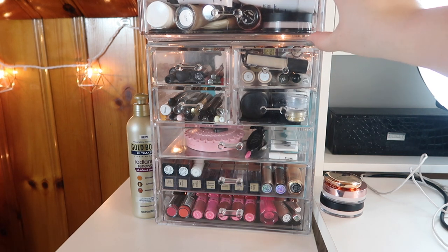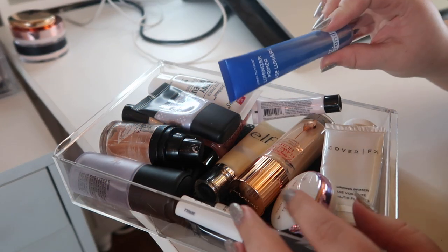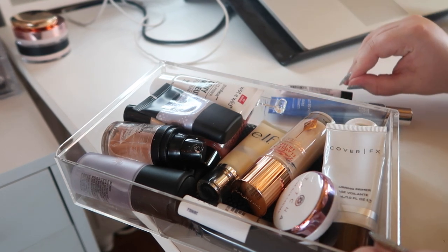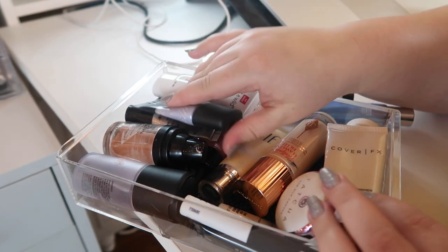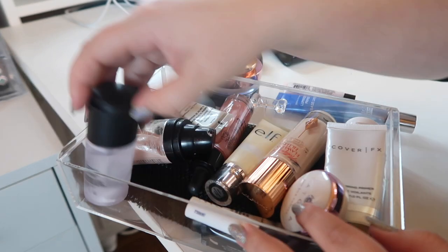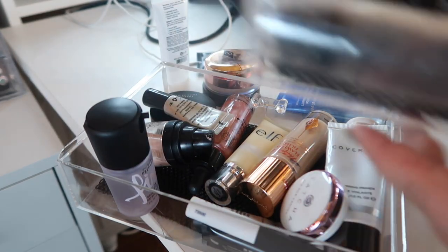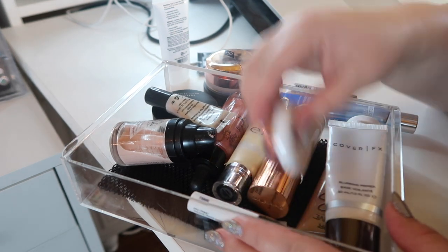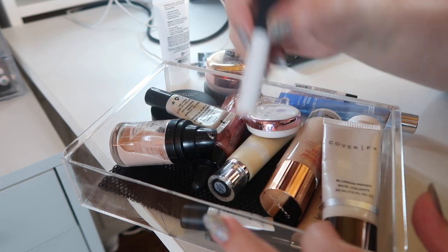Here we are in my makeup collection section. I really want to pull some primers — my primer drawer is packed to the brim. I want to bring three primers in, and also make room to fit the primers I pulled out. I think this one can actually go into the spray drawer to make a little bit of room.